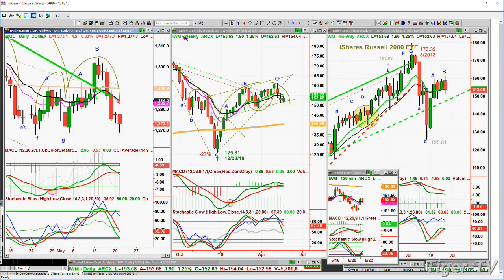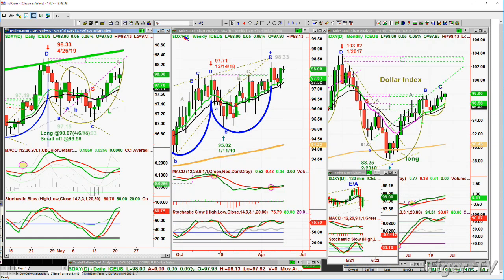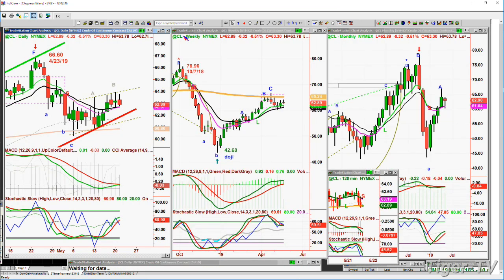Gold is down 4 and the dollar was up quite nicely earlier on, now it's pulled back a bit — it's up 0.03 at 97.99. Pretty good action in the dollar so far; the weekly chart shows it holding near the highs. Crude oil — and this is going to be important for the general market — is down 0.32 at 62.89.